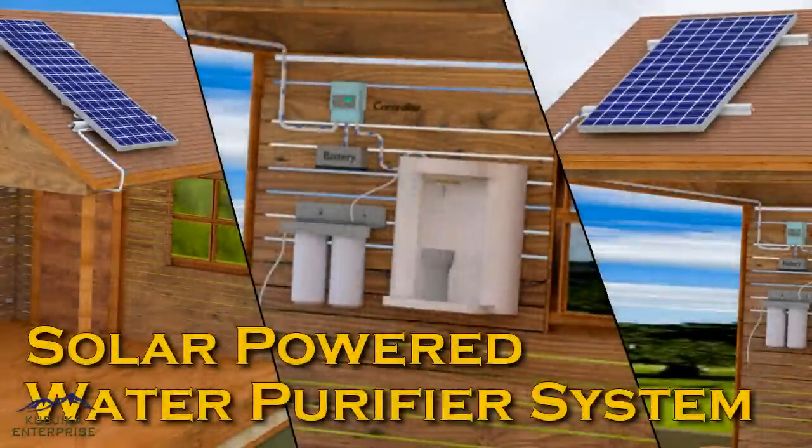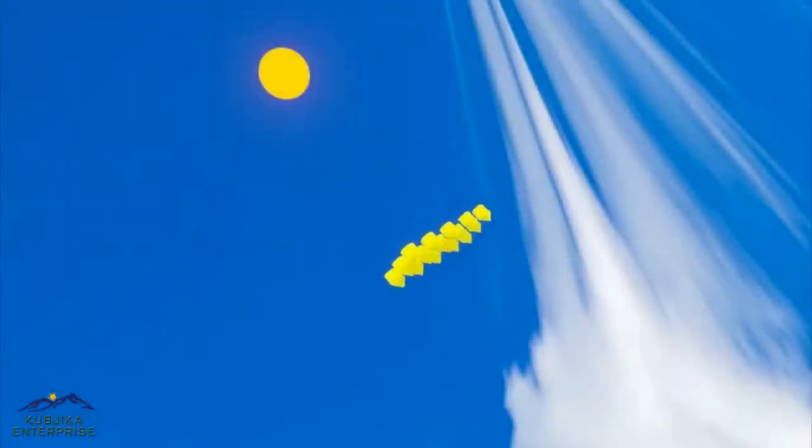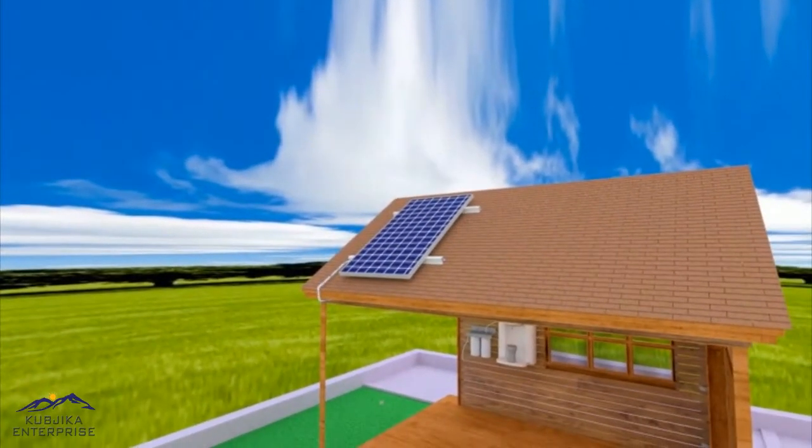Introducing the new solar RO purifier system. As we know, the sun is an ultimate source of energy. Among all the resources, solar photovoltaic energy is one. In this form of energy, we can convert solar energy into electricity with the help of solar cells.